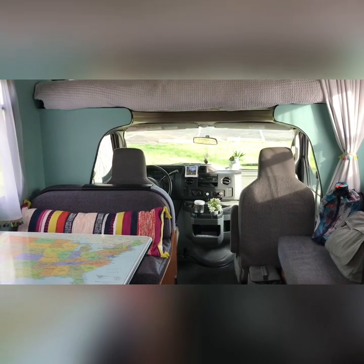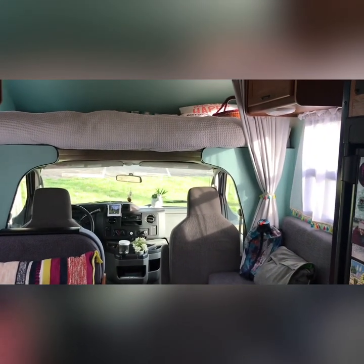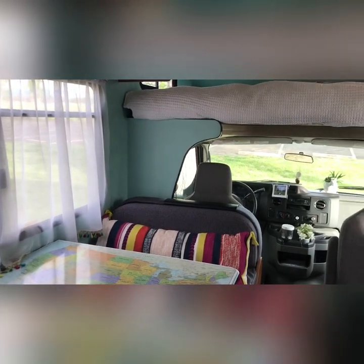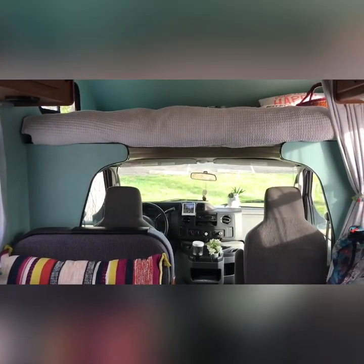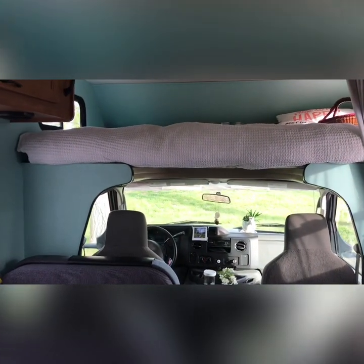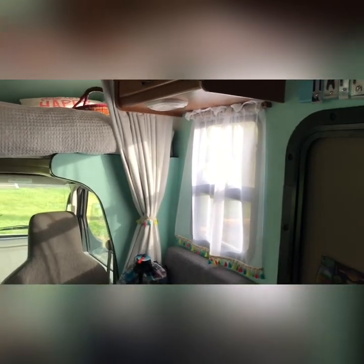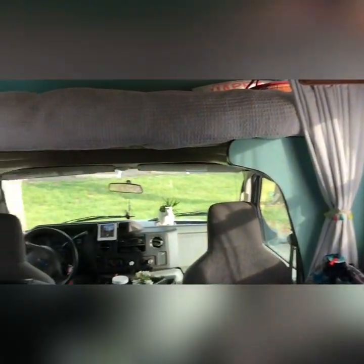I wanted to do a little tour video of the RV before I sell it, and I wanted to show, before I take my stuff out, how I traveled and some of the changes I've made. The first change was I painted it, and that was really easy to do and could easily be changed.